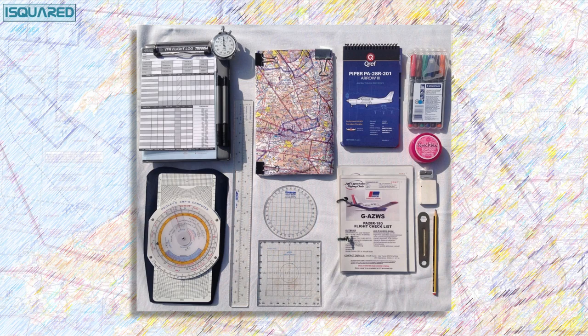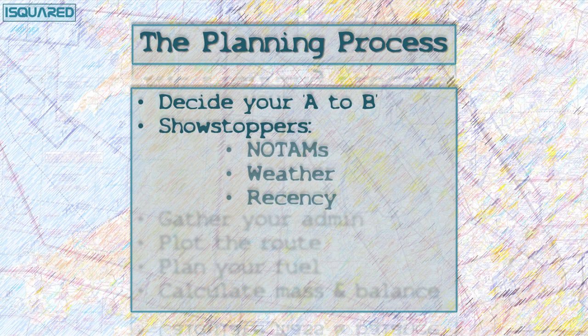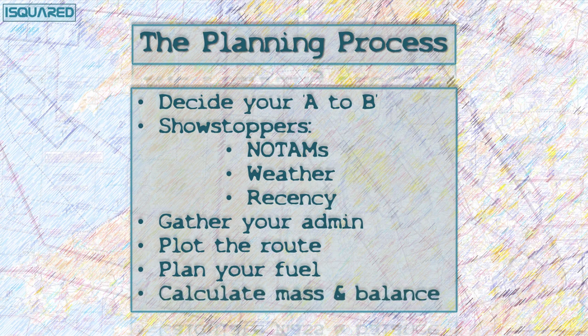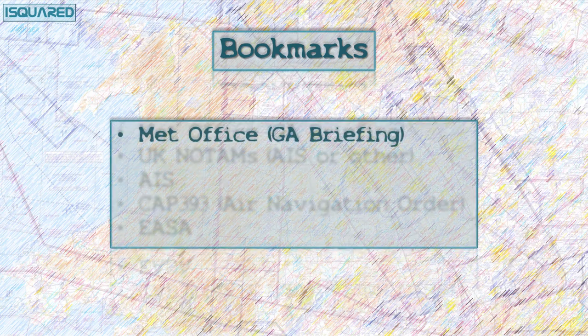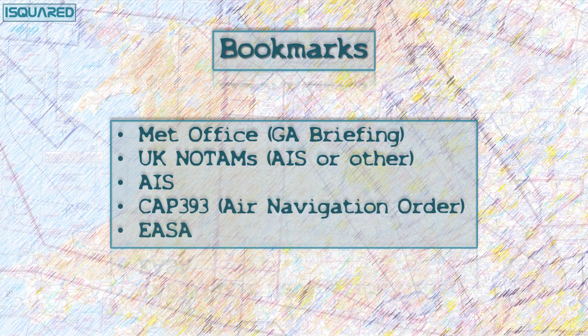Quick recap of the process: where are we going from and to, and how are we getting there? Check we're good to go, gather the essential plan and admin, detailed weather and NOTAMs, plot the route — which will necessarily lead us back to admin when we find new things to research — finishing it all off with fuel and balance calculations. You should be familiar with the following bookmarks: Met Office for your winds, pressures and temperatures; AIS or UK NOTAM Info; and NATs Aeronautical Information Service. On the back burner, have a link to the UK Air Navigation Order and one to the EASA homepage, very useful for staying up to speed on regulations.